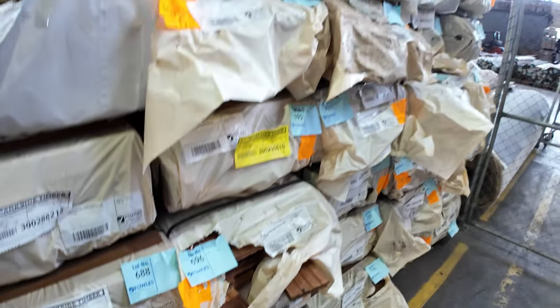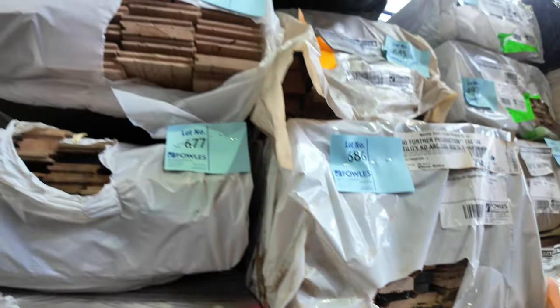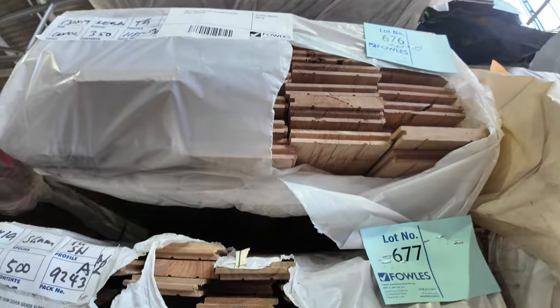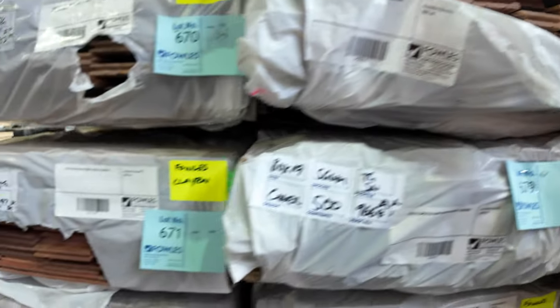More packs of Tassie Oak architraves up the top there. A bit of door stop size and some nice colonial arcs. There's a heap of cover grade flooring in various species — spotted gum, a bit of brush box, and Sydney blue gum.